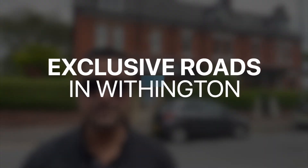Hi, welcome back. My name's Adil and I'm counting down the top 20 most exclusive roads in the Wyvington area. Today I'm bringing you number 8 on our list, which is Everett Road.